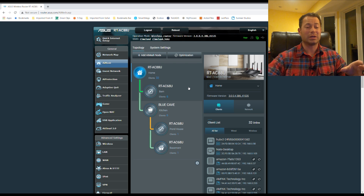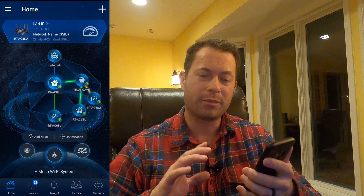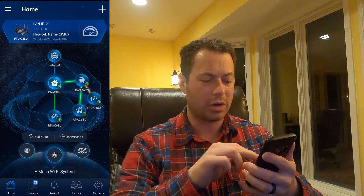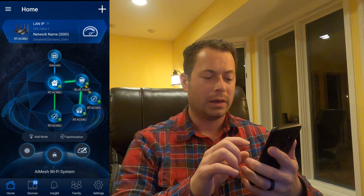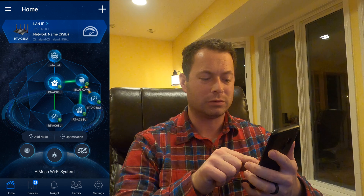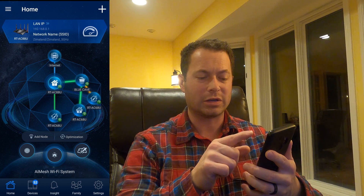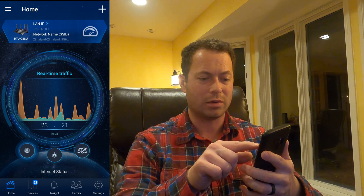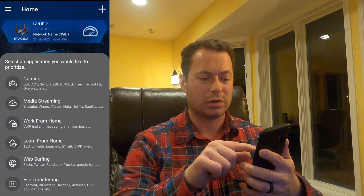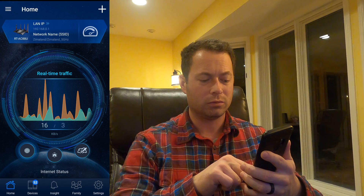Overall I really like the changes — some great adjustments. Now let me pull up the app and show you the updates there. Opening the ASUS Smart app, it loads the map which I really liked before — it helps visualize the network connections. Now they've added an optimization button and a way to add nodes directly through the mobile app, which I don't think you could do before. They also have traffic monitoring and game optimization or quality of service settings.